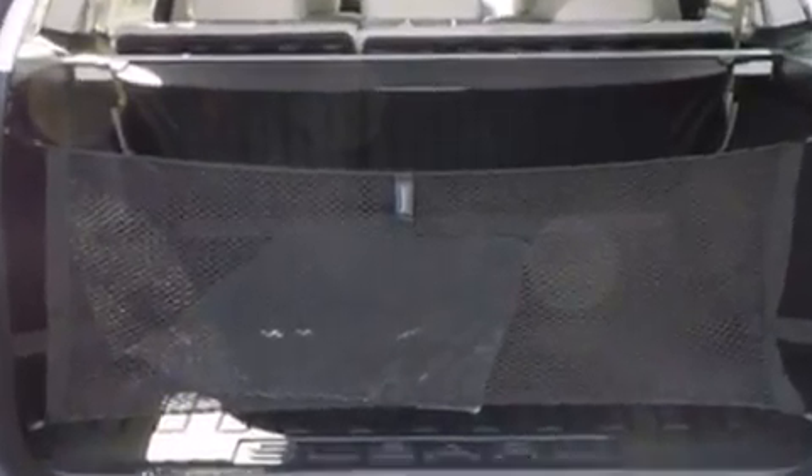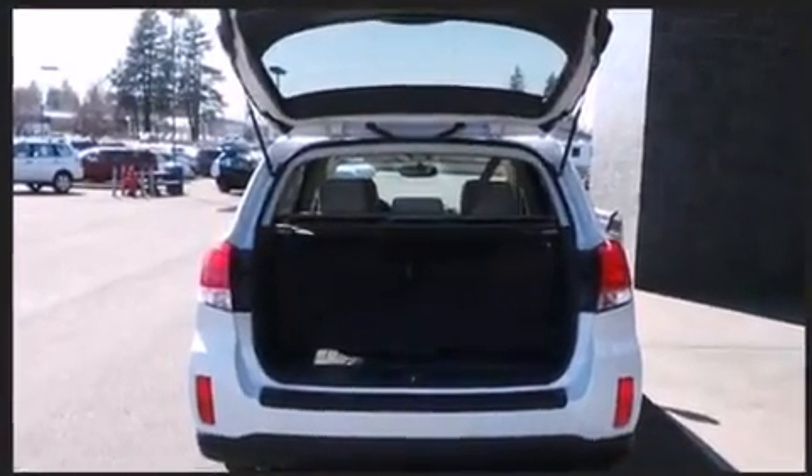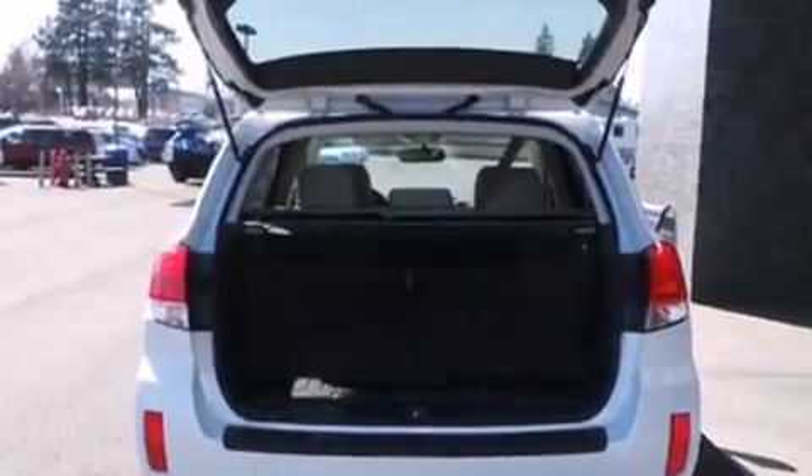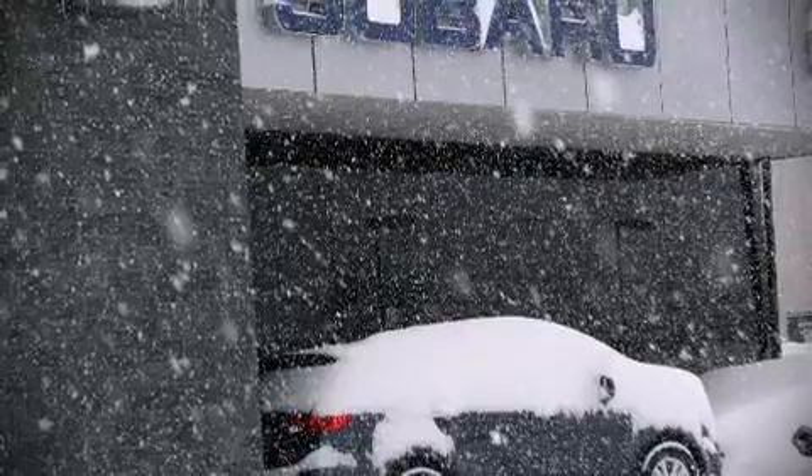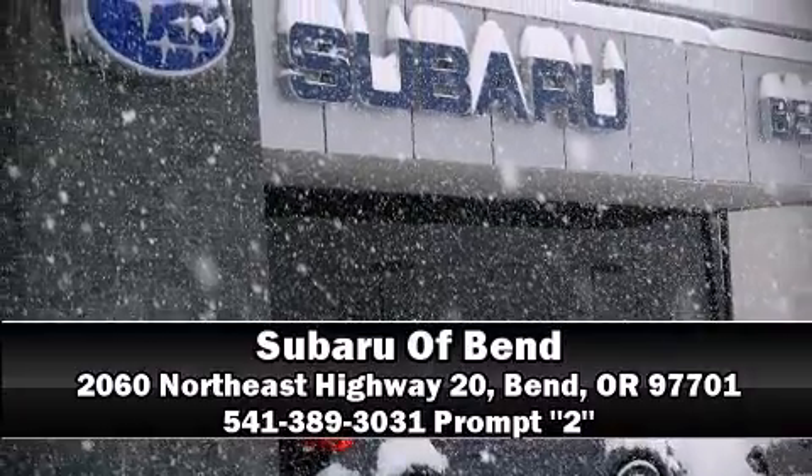Sophisticated all-wheel drive technology maintains a firm grip on the road. Our sales staff will help you find the vehicle that you've been searching for. Stop by our dealership or give us a call for more information.